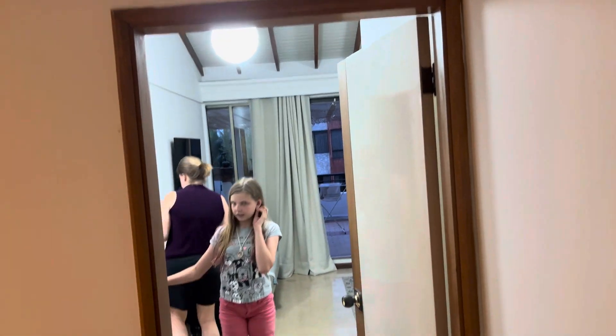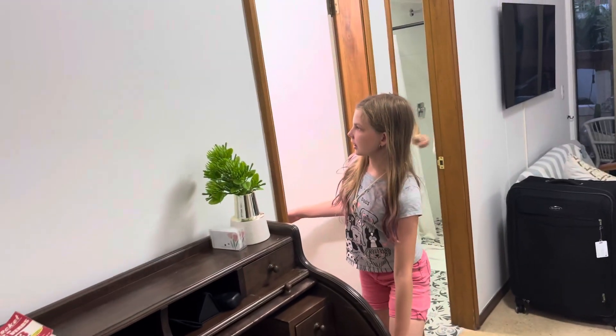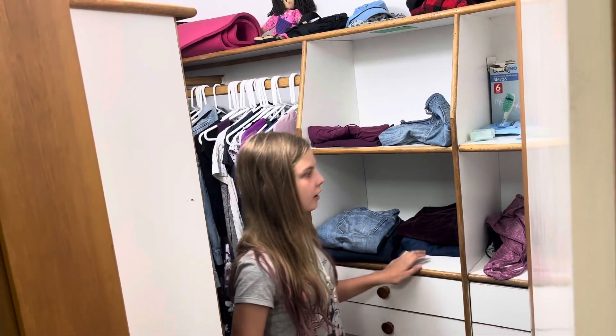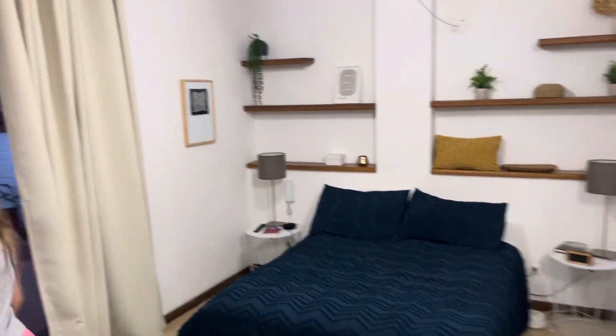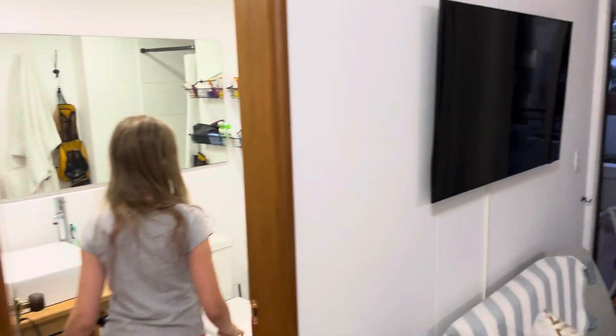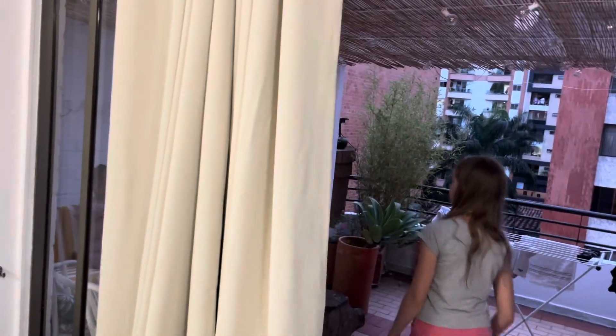They've got this cute little shell lamp in the hallway. Their room has a nice antique-style desk and a very, very small walk-in closet — you can just barely turn around in it if you're an adult. They've got a ton of shelves, their bed, a little couch, and the only TV in the apartment. They've got a very nice bathroom with really cute tiles.